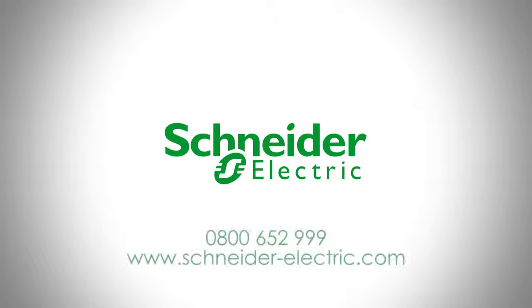Schneider Electric providing simple products and solutions helping you to make the most of your energy.